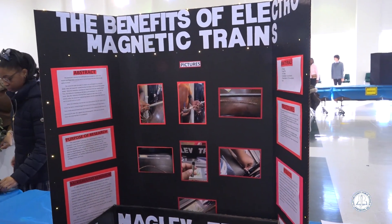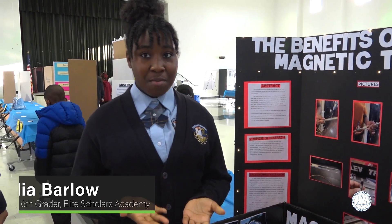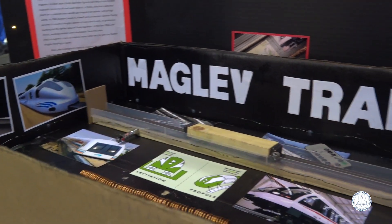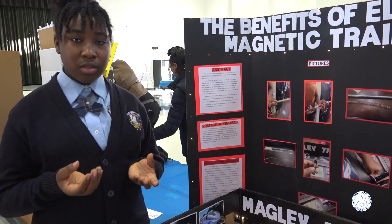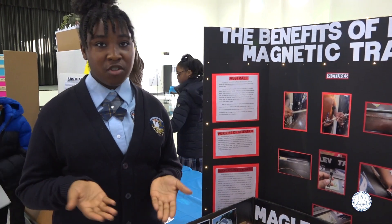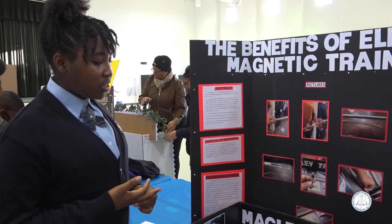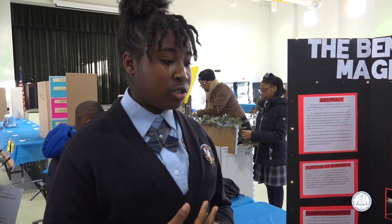Hello, my name is Nia Barlow. I go to Leeds College Academy and I'm in sixth grade. My project is about the benefits of electromagnetic trains. To create the magnetic train, I took a wooden dowel, wrapped wire around it to make a coil, then attached two magnets to the end of a battery and pushed it through the coil — and it moved by itself. I made this project to prove that you don't need emissions, gas, fossil fuels, or CO2 to have an efficient way to transport yourself.